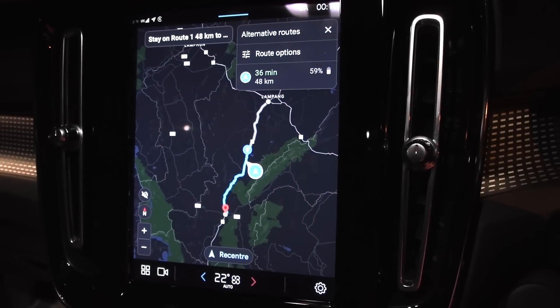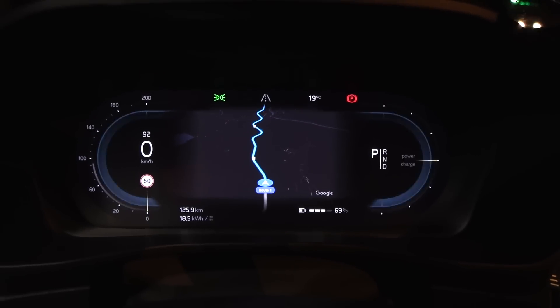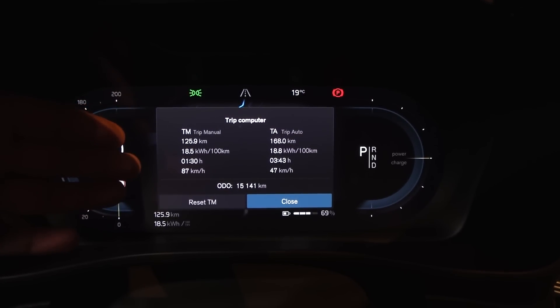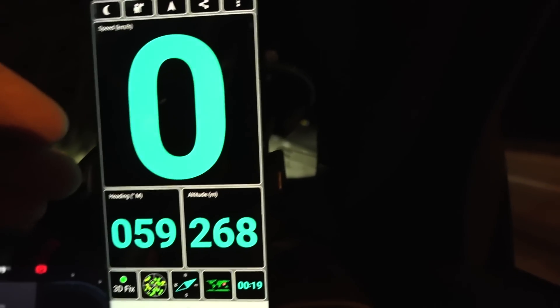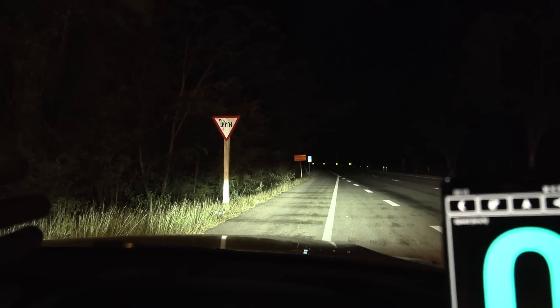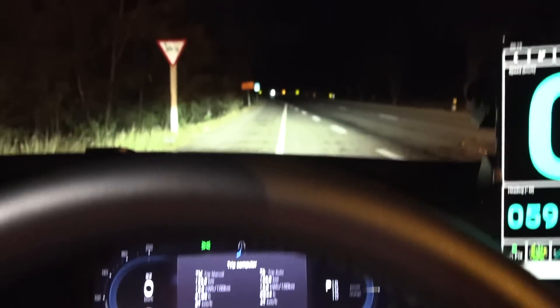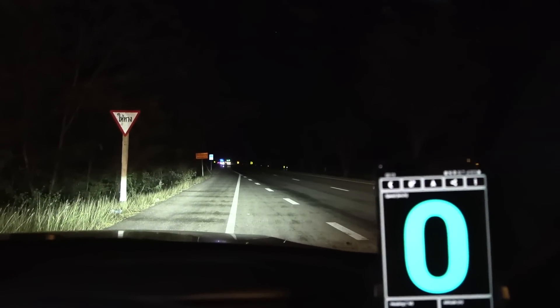We are a little bit south of Lampang and I've decided to stop the 90 km/h test here. We drove 126 kilometers with a consumption of 185 Wh/km. Importantly, we are now at the same elevation as Chiang Mai, so no elevation difference. I checked the wind beforehand and there's almost no wind, which means this is a good measurement. Now I'm going to do the 120 km/h test on this same empty stretch of road.